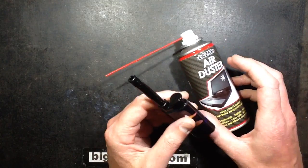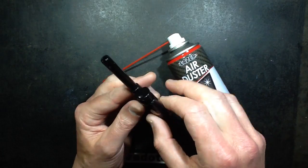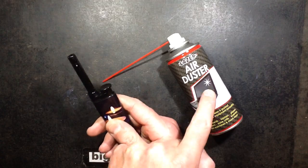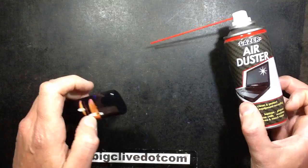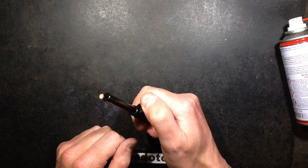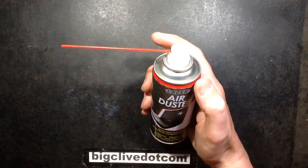I thought it's probably just butane, although there's no odor to it — though the odor is added to butane. I thought, what if I empty this lighter and then just refill it with what's in here, by taking the end off and inverting it into the end of the lighter? And it turns out — yep — that works. So yeah, something I didn't know before.